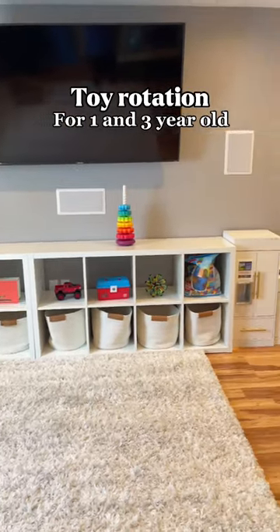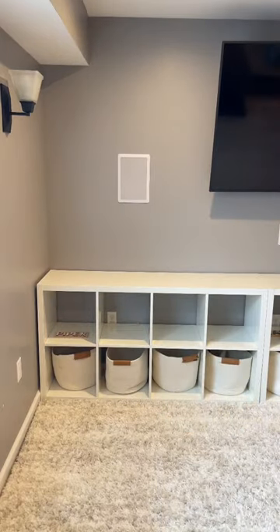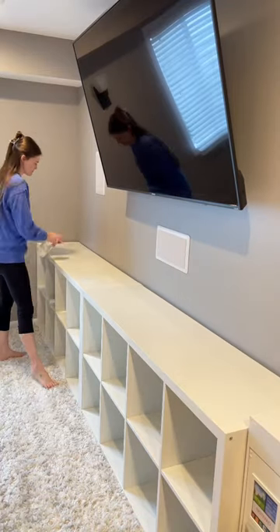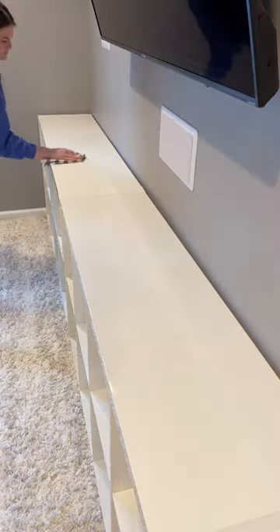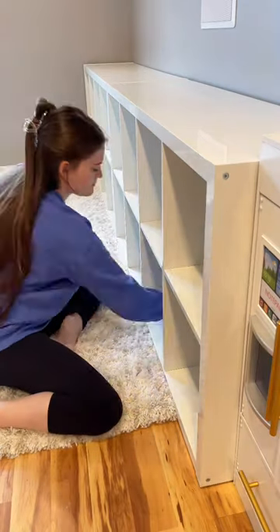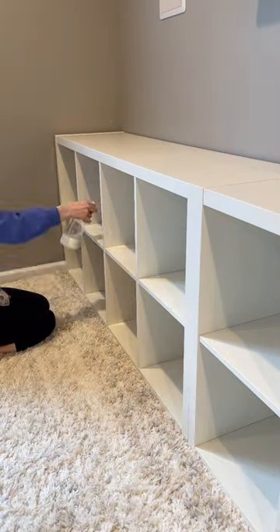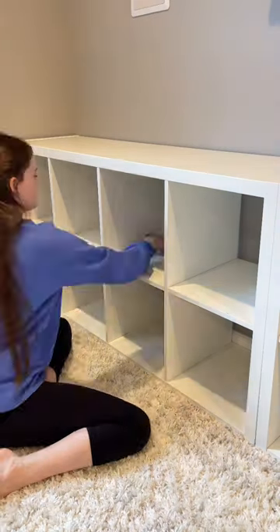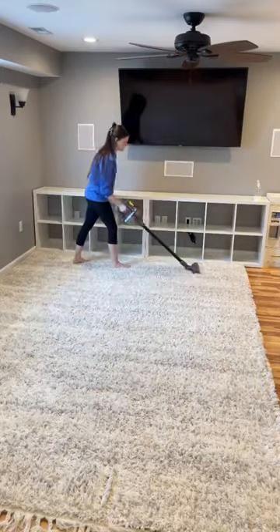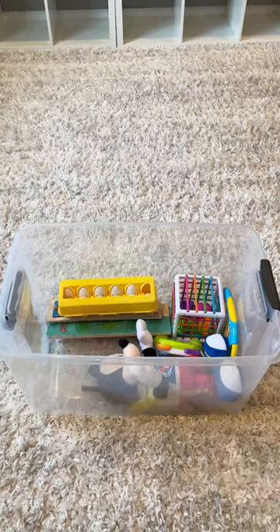Today I wanted to talk about toy rotation and how it's going for us. Before we started doing toy rotation, it literally looked like a bomb went off in our playroom like every single day. I was cleaning our playroom every other day because you couldn't even walk around without stepping on toys. I was noticing that my son, he's three years old, would just go get all of the toys, dump them out in the middle, and not play with them. So that's when I decided it was time to try toy rotation.